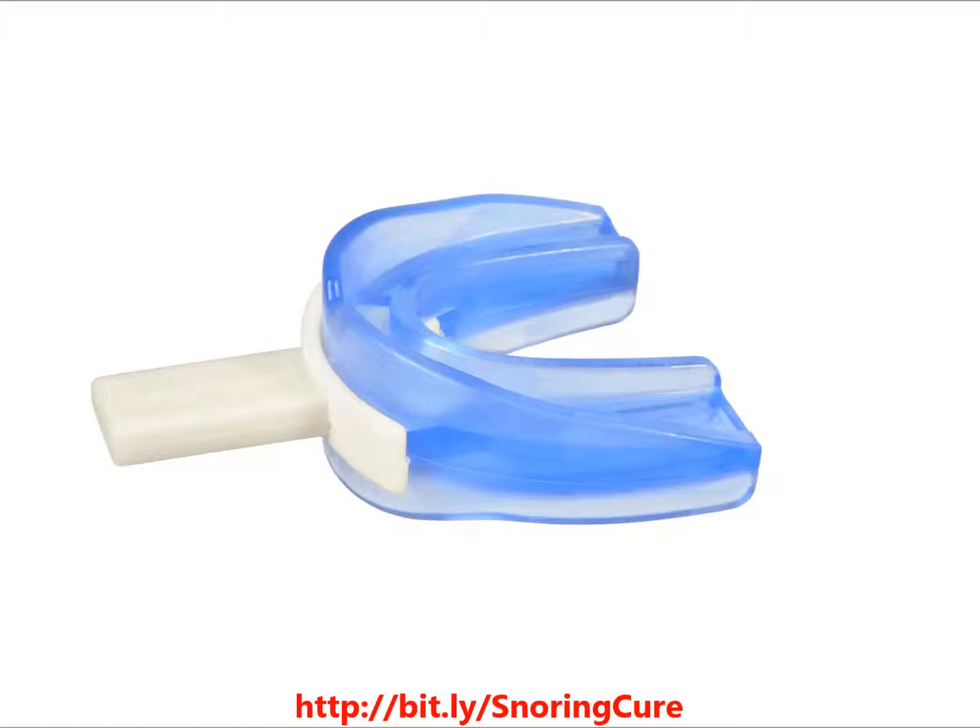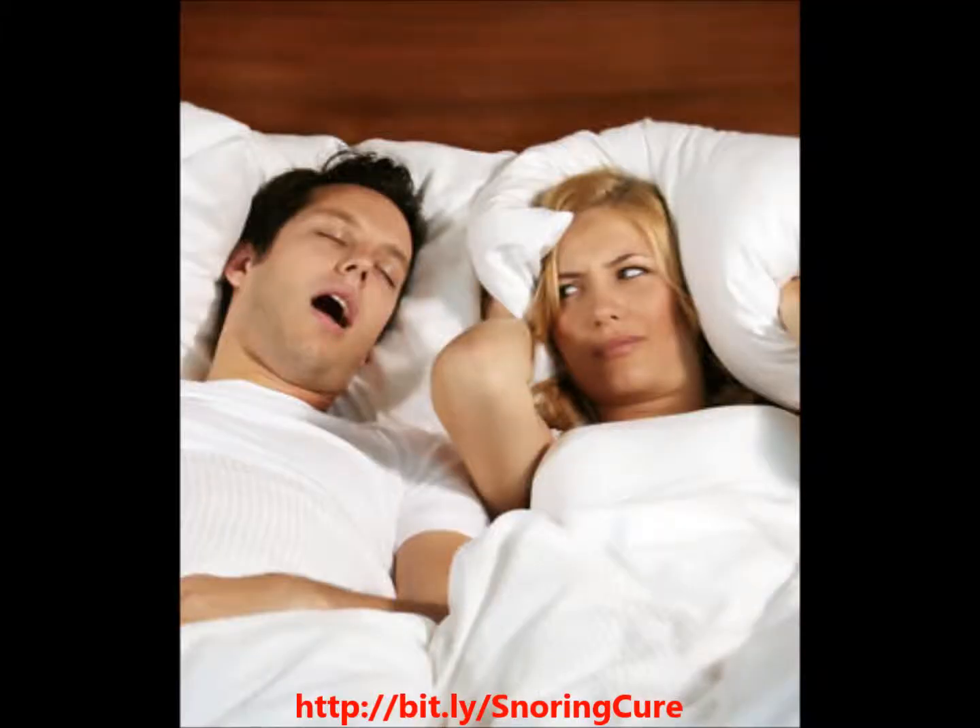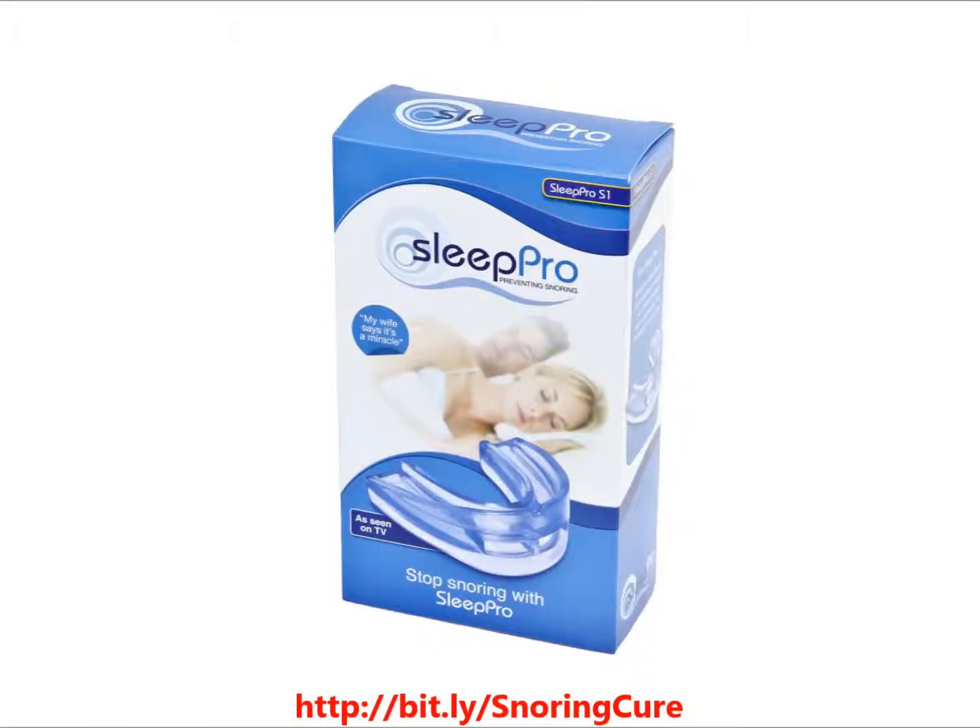Sleep Pro has been used by countless people since 1998, helping people stop snoring and relieving mild to moderate cases of obstructive sleep apnea.